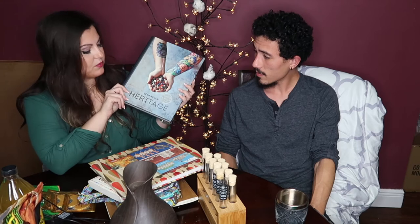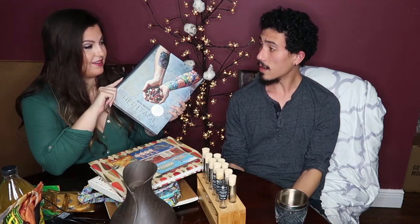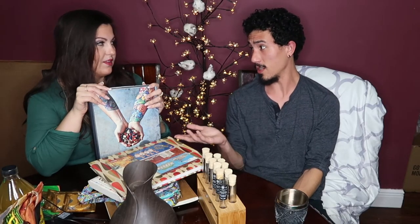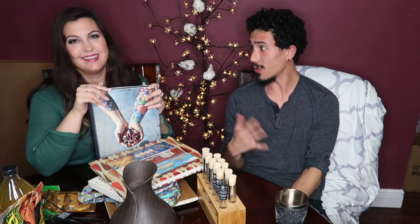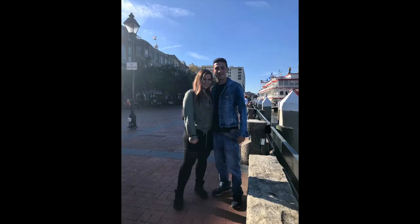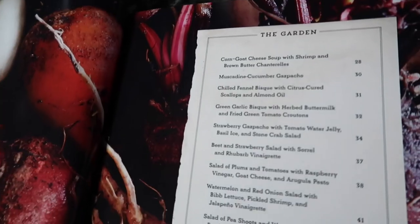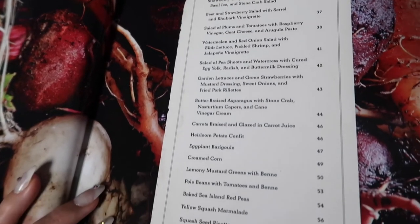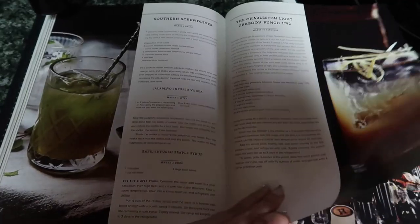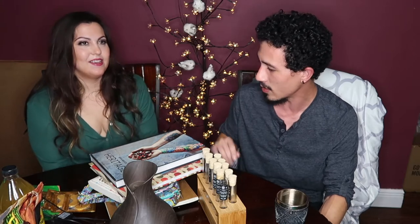We also have the Sean Brock cookbook. We got it because we went to his restaurant in Savannah, Georgia — I'm a big fan of his and we went specifically for that reason. Savannah ended up being a really cool city beyond just the restaurant. Sean Brock is one of my favorite chefs and the book is honestly beautiful. I don't have the fancy machines or emulsifiers to recreate everything, but it's a stunning book.